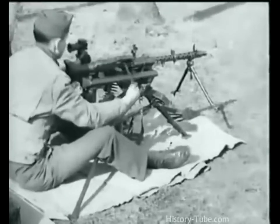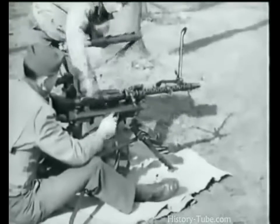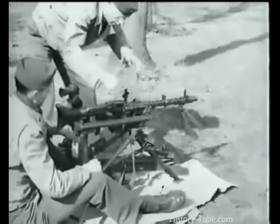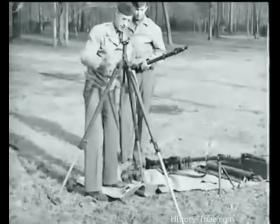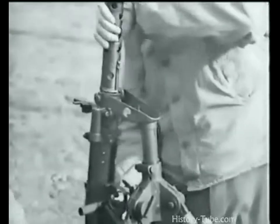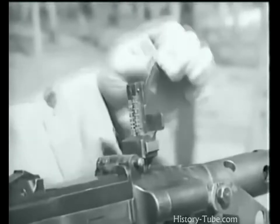After 250 rounds of continuous fire, the barrel must be changed. This is quickly accomplished by raising up on the barrel change lever located on the left side of the mount. Here the weapon is being installed on the anti-aircraft mount. Spiderweb AA sights are mounted directly behind the front sight; a rear sight attachment is used in conjunction with the front spiderweb sights.